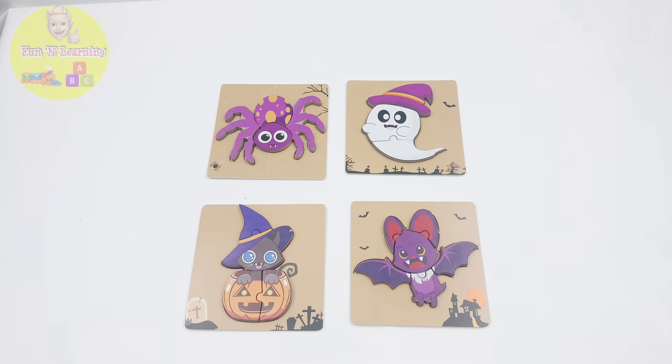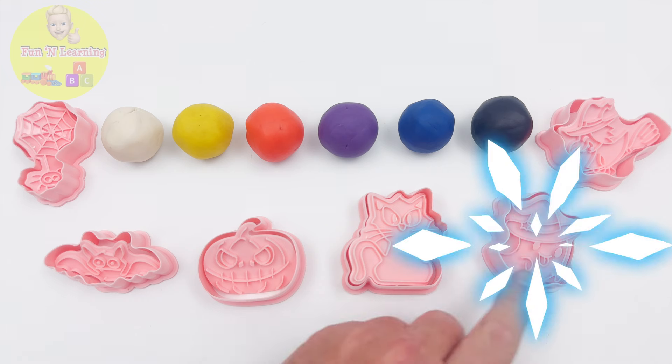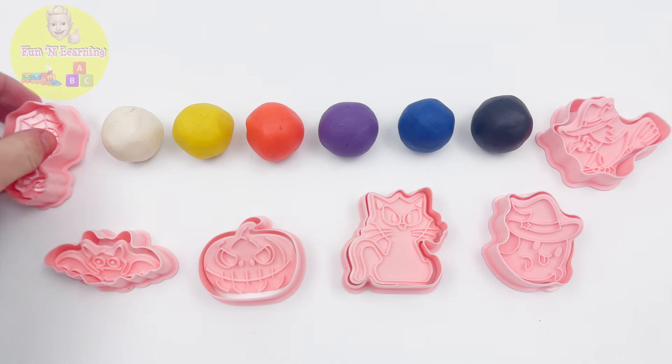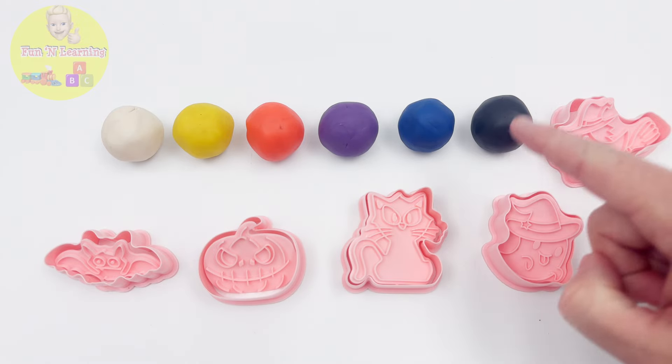But wait — remember my super secret surprise? Here it comes. I'm going to create Play-Doh Pals to match each puzzle: a spider, a bat, a pumpkin, a kitty, a ghost. And don't forget the witch. Who's ready for a Play-Doh party? Let's start with our spider friend. I'll use the black Play-Doh.